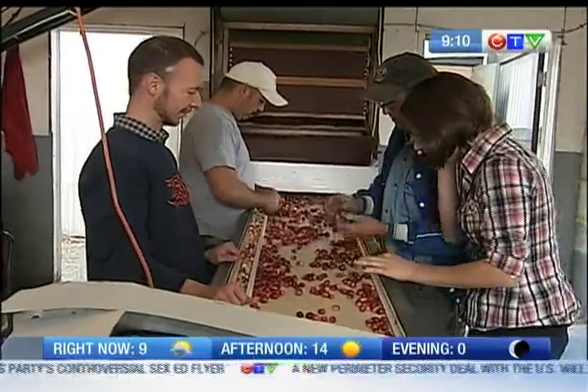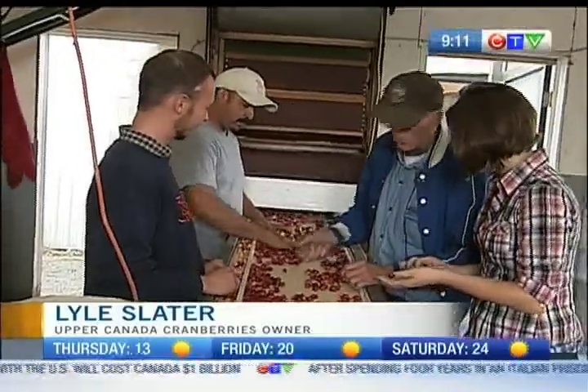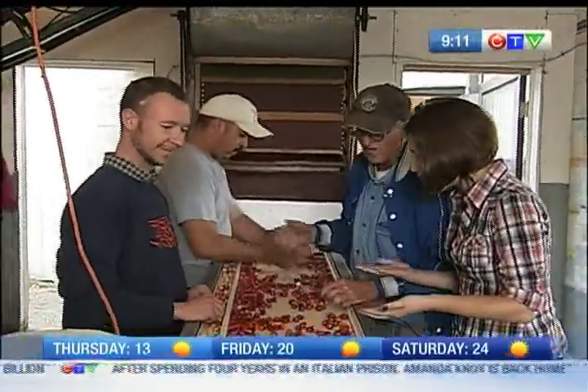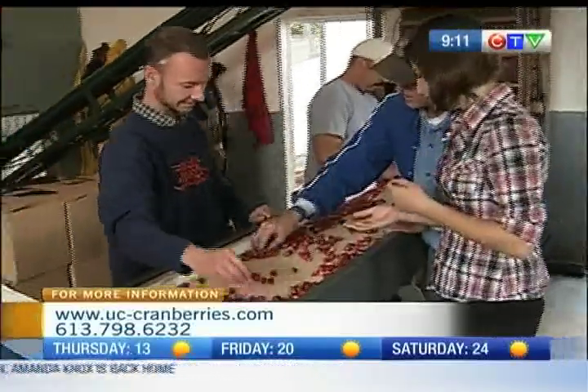Which ones are we looking for here? Well, we're looking for anything that's a little soft or white. Soft or white? Not necessarily white, just a little bit mis-colored. And why are we looking for those? People like the cranberries — they like them all this color, but they accept them this color.